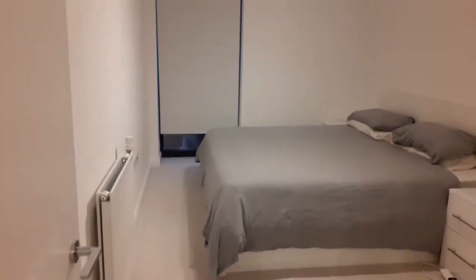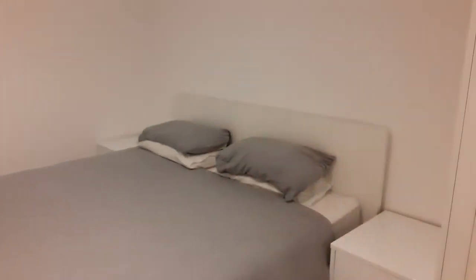Bedroom. King size bed. Large window. The ceiling. Very big carpet. Radiator. And some storage.